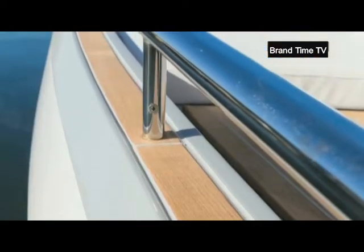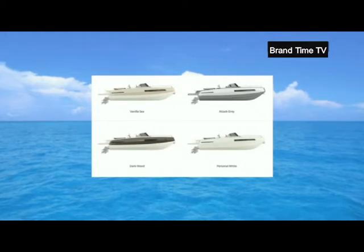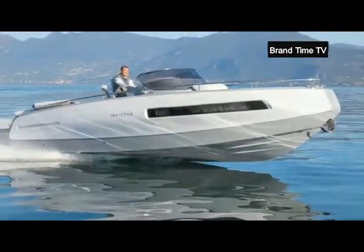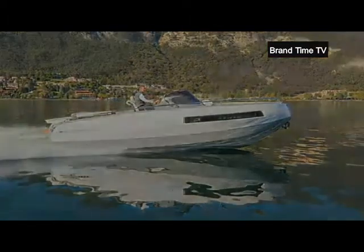The 280GT is available in four colors: a delicate vanilla, a more aggressive attack grey, an elegant dark wood, and a classic Arsenal white.